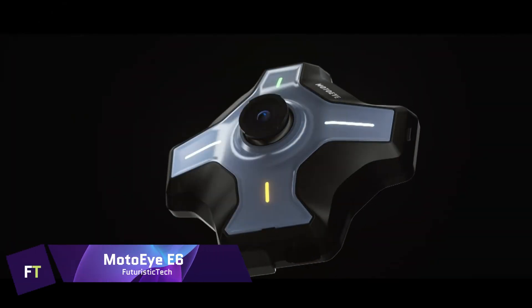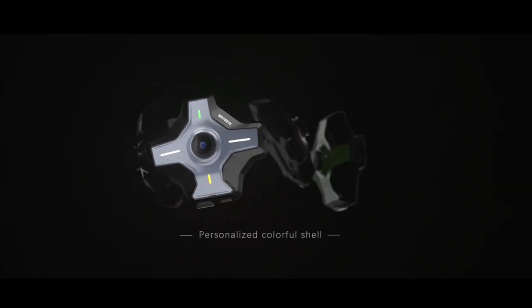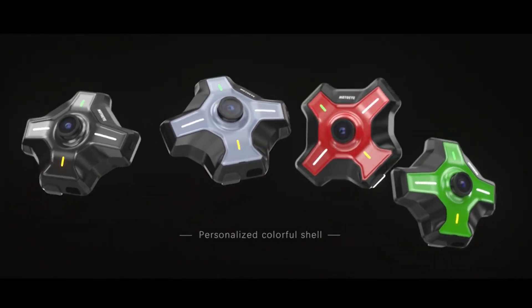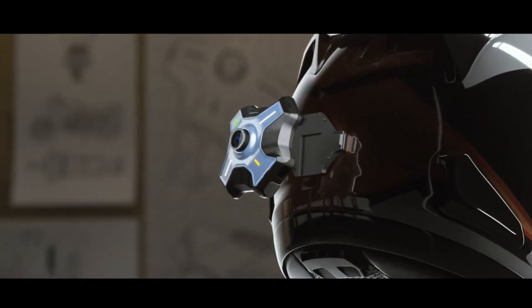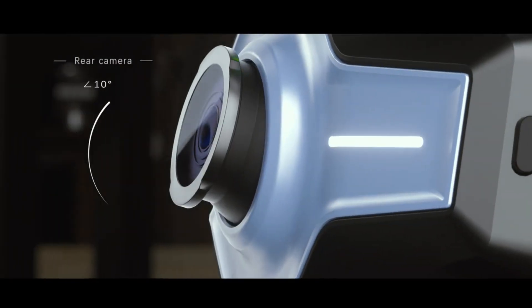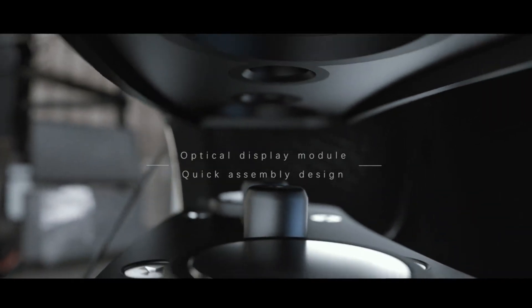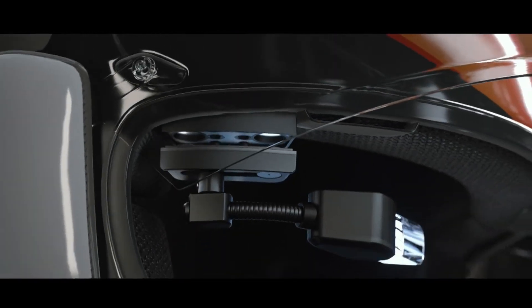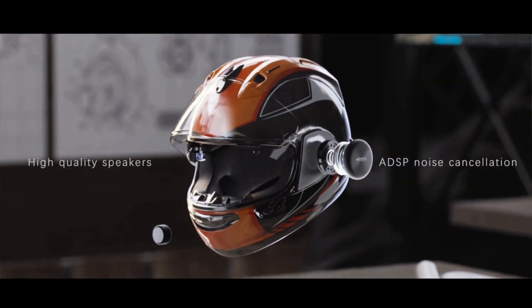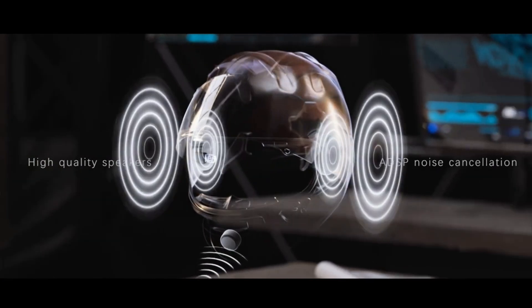MotoEye E6. An innovative helmet accessory, the MotoEye E6 has a sophisticated head-up display that improves motorcycling. For a more pleasant and secure ride, it superimposes important data like maps, calls, music, and speed exactly where the rider can see it. The gadget has a rear-view camera, Bluetooth, GPS, CarPlay, and Android Auto, all of which work together to lessen the impact of blind spots.